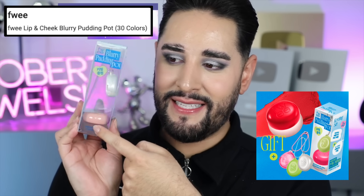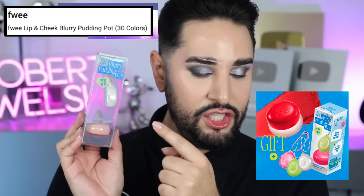Oh my god, yes! So I want to show you these. These are from a brand called Fui, and these are the Lip and Cheek — they're called Blurry Pudding Pot. So they're really matte but not dry, really smooth and blurry. I want to show the shade, but then I also want to show you the keychain that comes with it. It comes with a little keychain where you can pot some of your chosen color in here, and it has a little mirror.